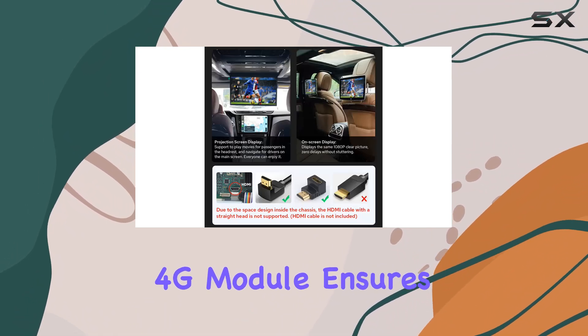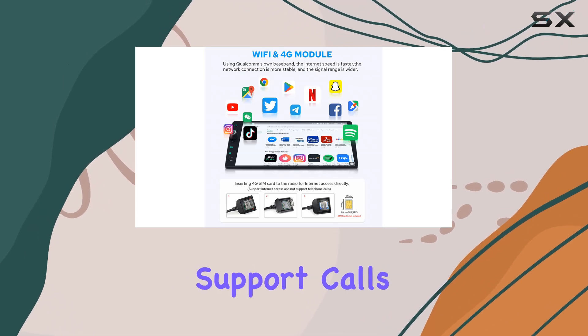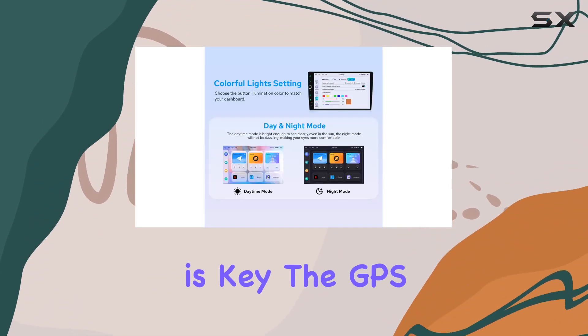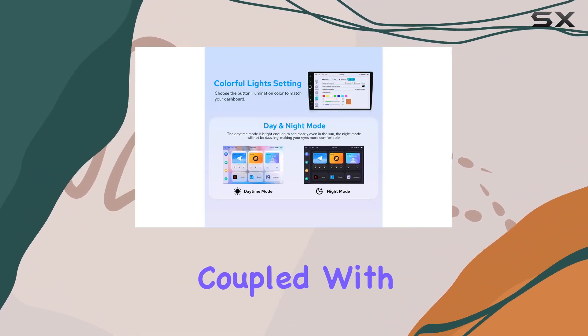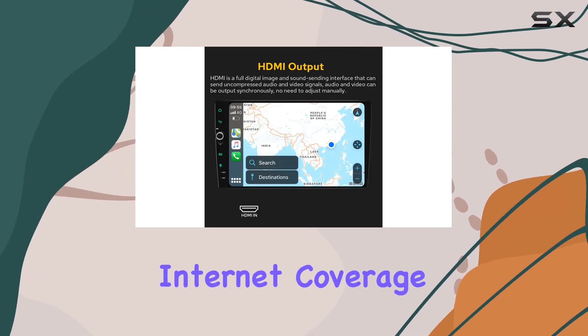The built-in 4G module ensures seamless internet access, though it's worth noting that it doesn't support calls or SMS. When it comes to navigation, precision is key. The GPS navigation system, coupled with offline maps capability, ensures you're never lost, even in areas with spotty internet coverage.